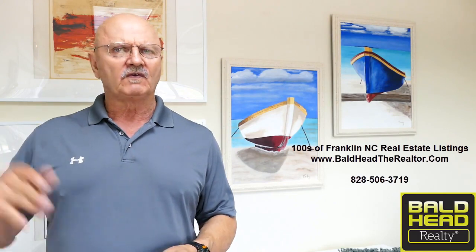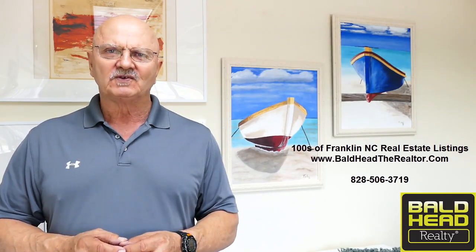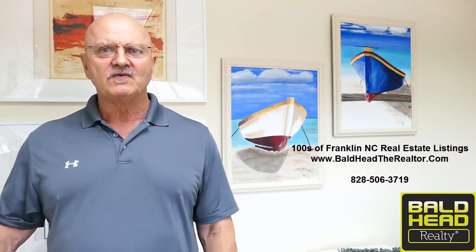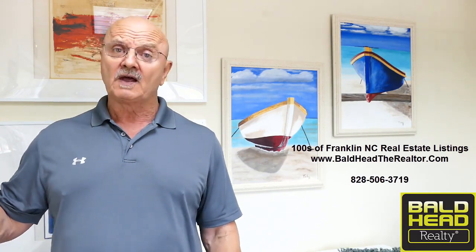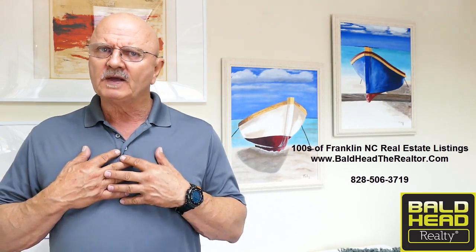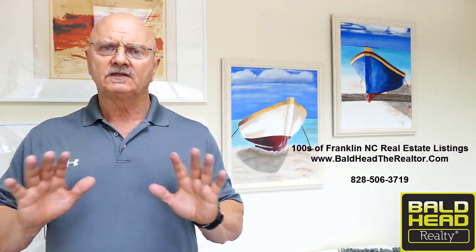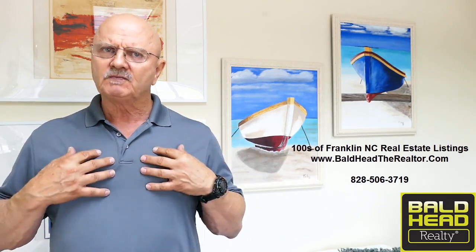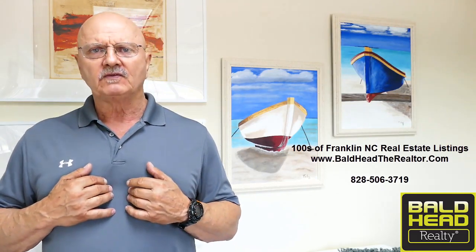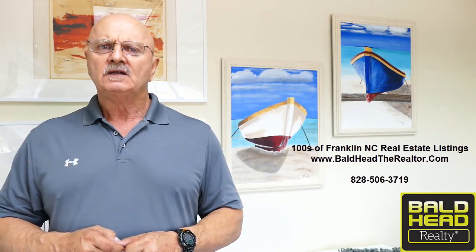If you'd like to see other types of homes, go to my website www.bald.therealtor.com. Make yourself comfortable — I'm not going to harass you, I'm not going to ask you for your phone number, email, or anything. I don't like it when websites do that, and I'm not going to hold back any information. It's a direct link to the local MLS so you'll get to see every listing in the county — not just mine. If you have any questions, give me a call at 828-506-3719.